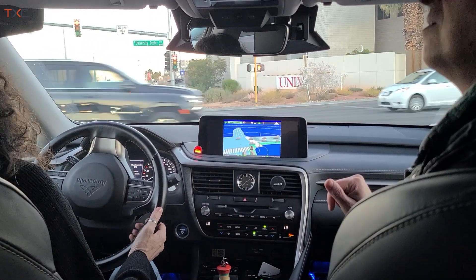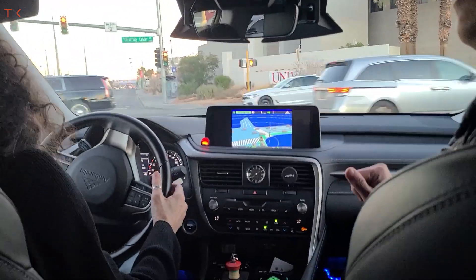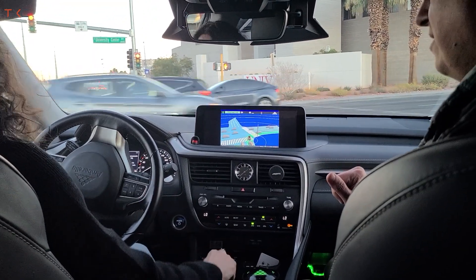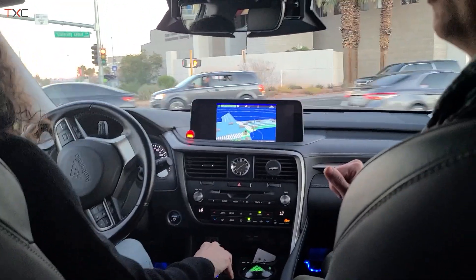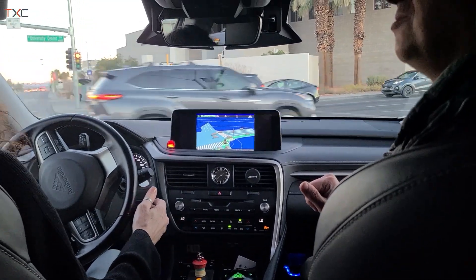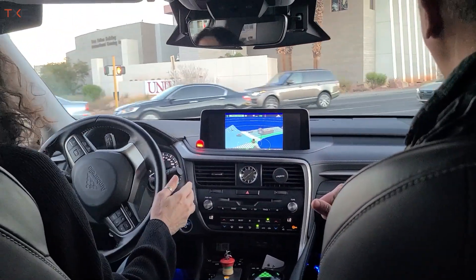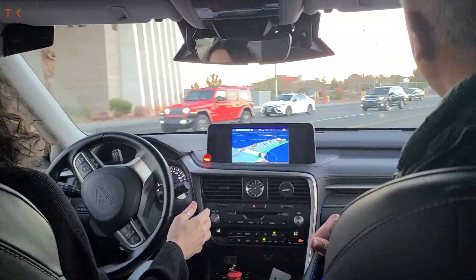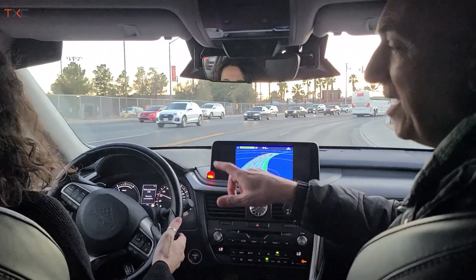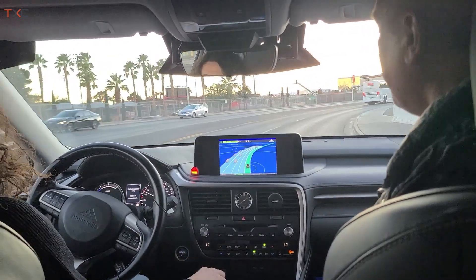Unfortunately, she touched the steering wheel — whenever you touch the steering wheel, it disengages the autonomous system. I immediately re-engaged it. Everything was cleared out and we're moving again.